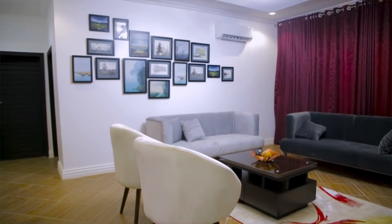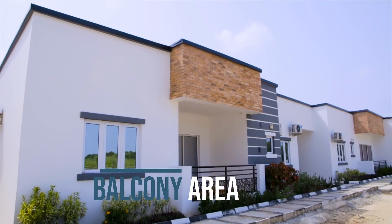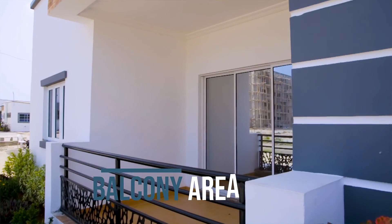At the living room area, we have a wrapped-up balcony with glass where you can equally open for natural air or light to come in.